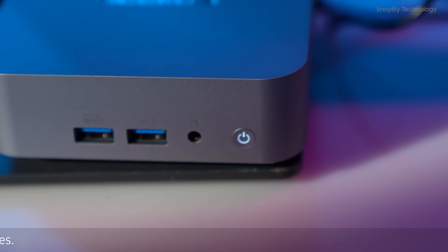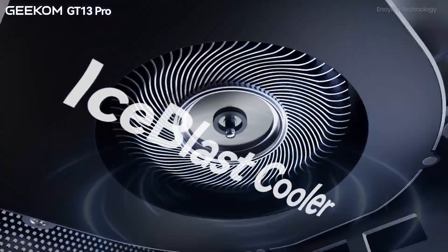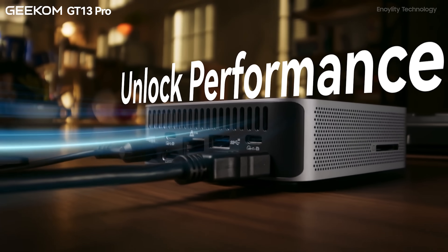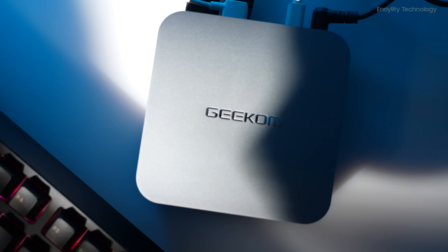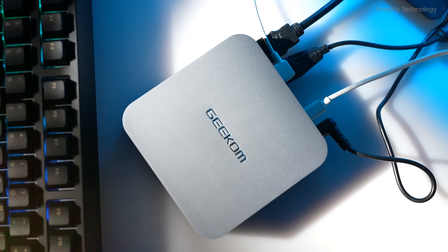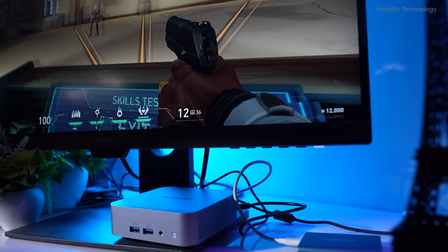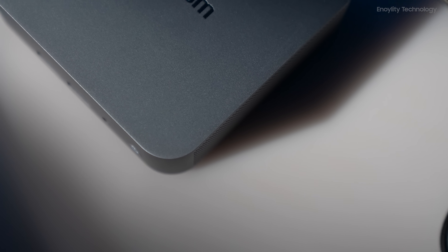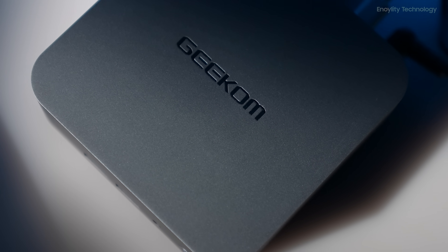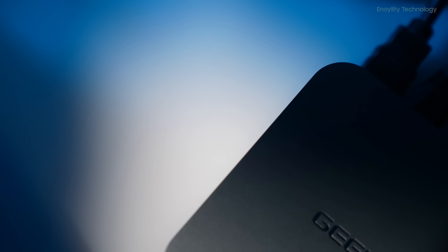The GT13 Pro features Geekom's self-developed IceBlast 1.5 cooling system, utilizing special thermal conductive materials and larger fan blades for efficient heat dissipation. This ensures optimal performance and longevity of components. The full metal exterior enhances heat dissipation and is made from recycled metal, promoting an eco-friendly environment.